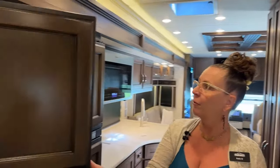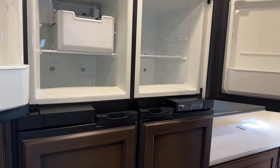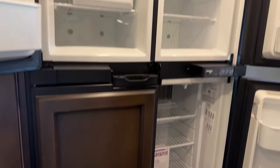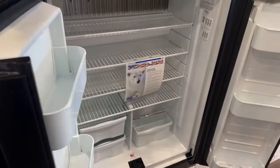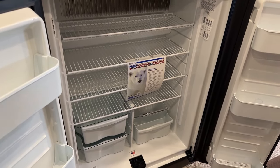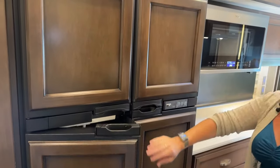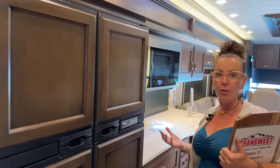Here we've got this NorCal refrigerator. I love this four-door model — it has an optional ice maker. It's a lot of room. I have a residential fridge in mind and I'll tell you, it might be a little bit deeper, but compartmentally this is very, very similar. You've got a lot of shelf space and a lot of room for drinks. I do like having a separate freezer — one side for all your meats and cooking items, and the other for your popsicles.